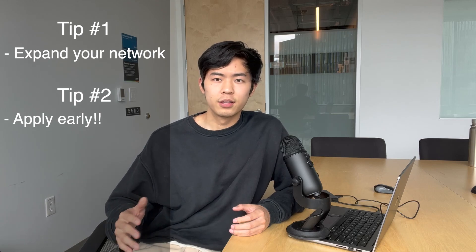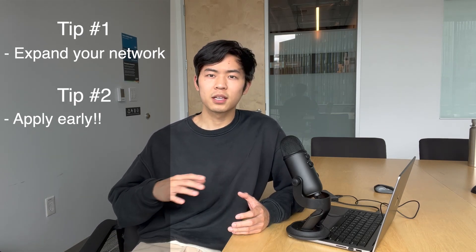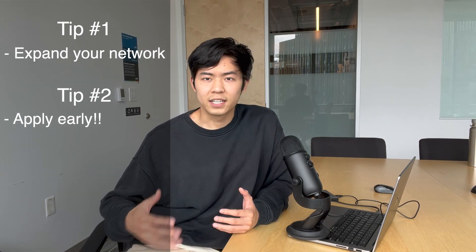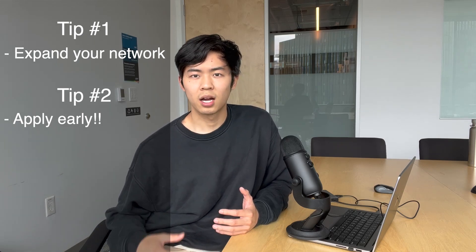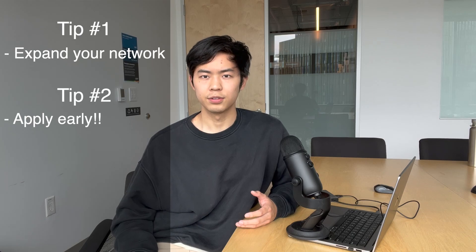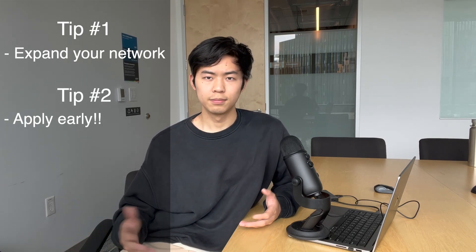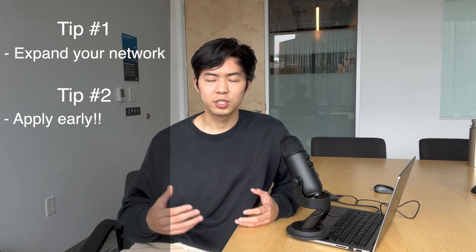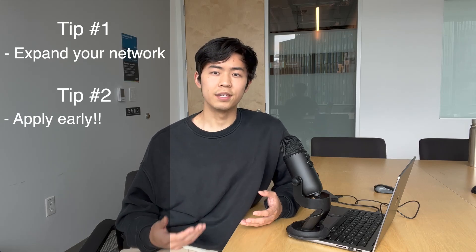The second tip is to apply and prepare early. The recruiting timeline is really long, but think about it this way: there are people who apply in July when no spots are filled, and people like me who finished their applications in December when thousands of people had already gotten offers. Because applications are processed on a rolling basis, it makes sense to apply when fewer offers have been given out — if there aren't many spots left, the requirements to get an offer are going to be a lot higher. A common excuse for not applying early is wanting more time to prepare, but my argument is just to prepare earlier as well. Applications don't open until mid to late summer, so you still have the first half of summer to prepare. If you take more time, there may be fewer spots left and it'll be even harder to get in.